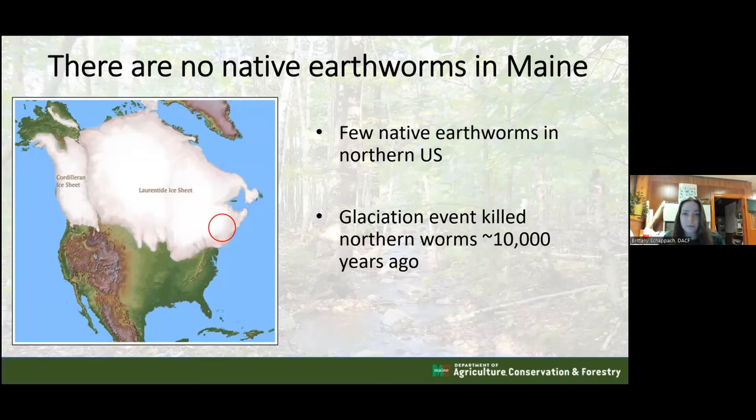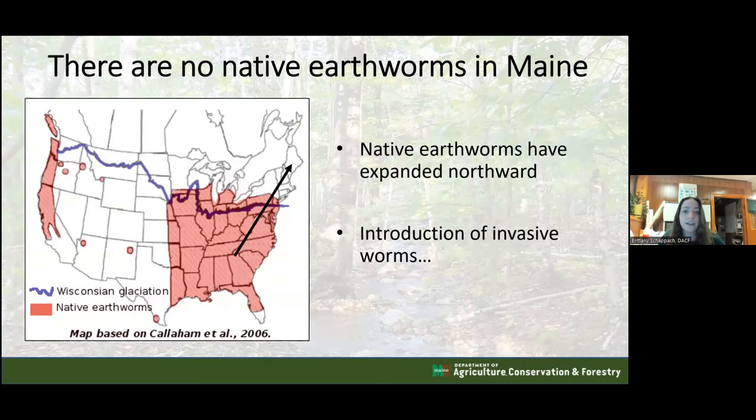Importantly, there are no native earthworms in the state of Maine because of a glaciation event long ago. Most of the New England states and New York were covered in a sheet of ice, and any worms present died. When everything thawed, there were no worms left. What happened is an expansion northward of worms from the southern United States, along with introductions of different worm species.